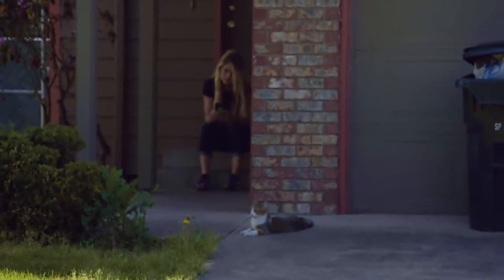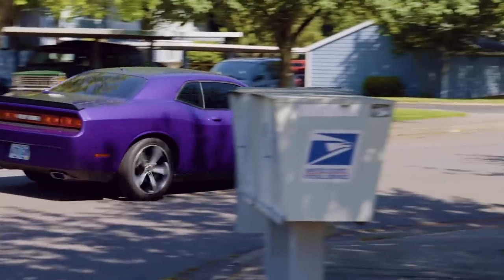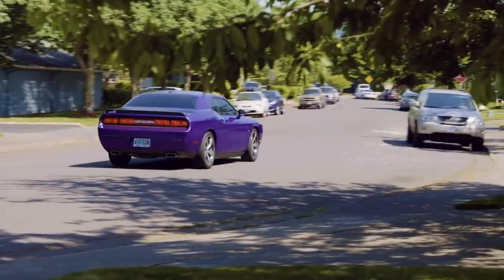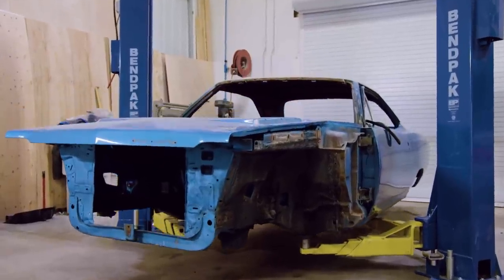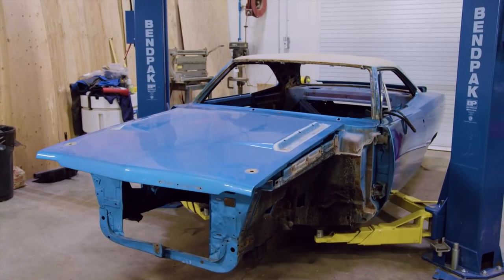Despite Alyssa's stolen car situation, she's teaming up with her dad to look over another GTX that's just been disassembled. The crew has several GTXs in the shop, but coincidentally this 1969 GTX is the same color as Goldberg's 1968 model.